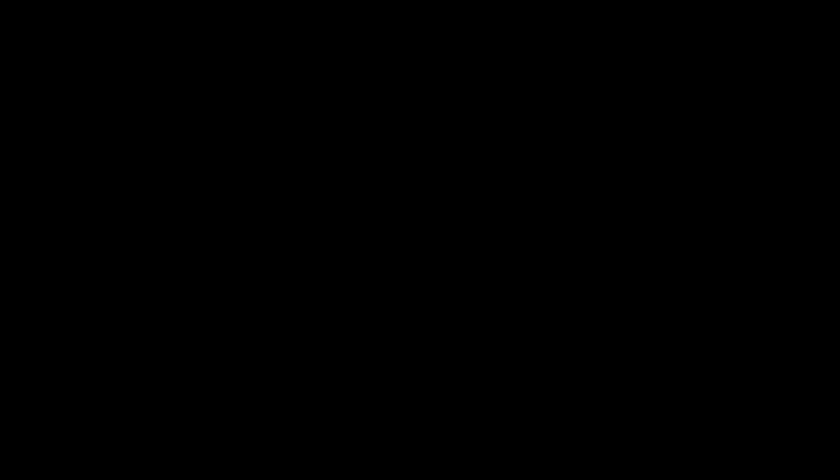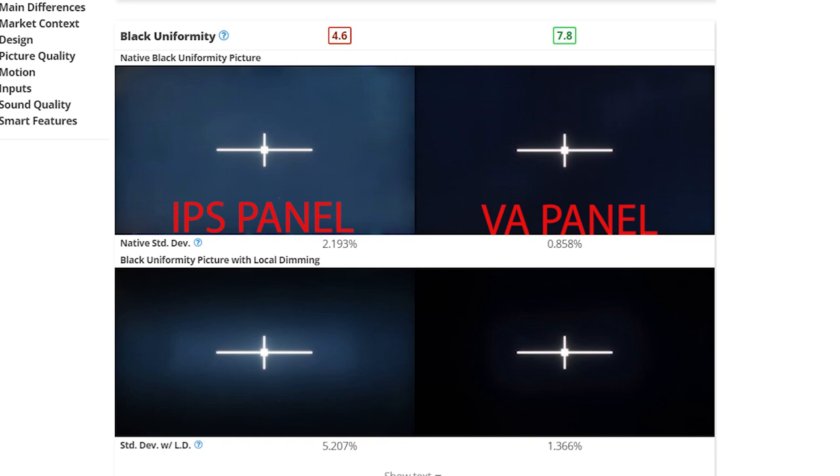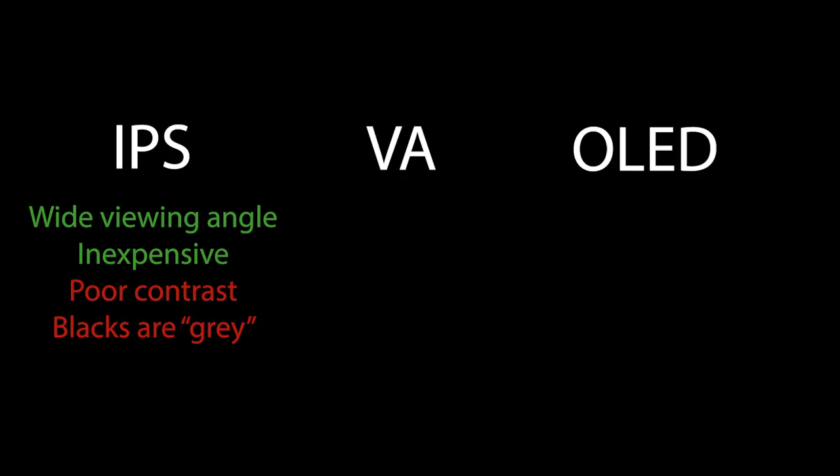The next thing is about the different panels. There are three different panels you can potentially get: an IPS panel, a VA panel, and OLEDs. The IPS panel is probably the cheapest. Its advantage is a wide viewing angle, so it's really good for sports situations or in a living room where you're expecting multiple people off to the sides — the image quality doesn't degrade as much when viewed from an angle. The problem with IPS panels, however, is that their contrast ratio is really poor, meaning in a dark room you won't get true deep blacks; instead you get a washed-out gray appearance.